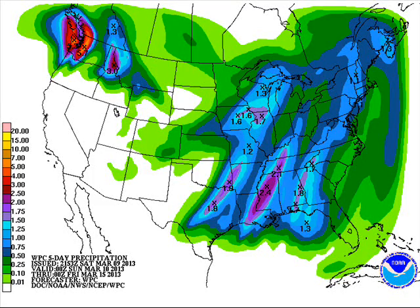QPF chart — precipitation over the next five days through Thursday evening at 7 o'clock — showing some decent amounts of liquid around here. Maybe upwards of an inch and a half around the eastern counties, down to about a quarter to a half an inch over the northwestern counties.